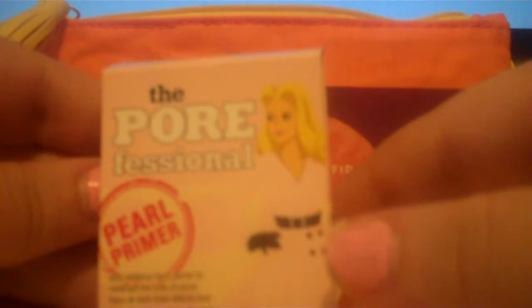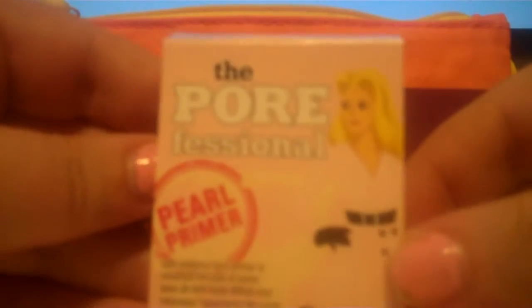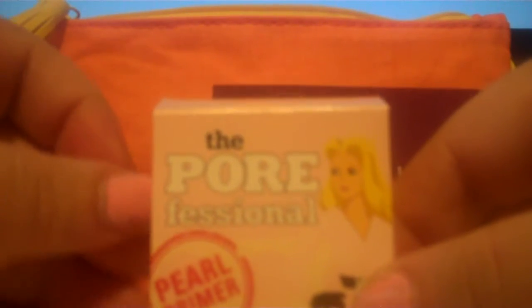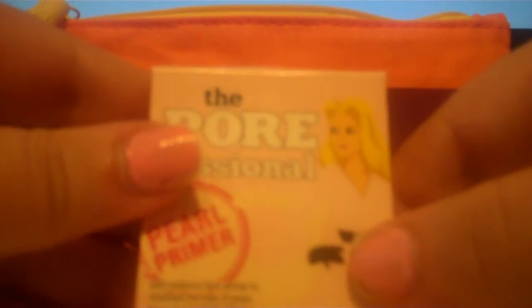Next we have the Porefessional Pearl Primer and this is from Benefit Cosmetics. This is a brand new formula to help minimize your pores and smooth out that classic Porefessional. It's a silky smooth and satiny primer that gives a hint of a pearly pink to your skin and brightens it up. It's a soft, radiant face primer. 90% of users said their complexion looked brighter and their pores looked smaller.